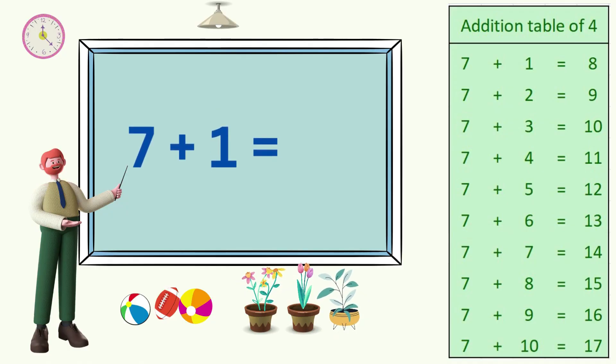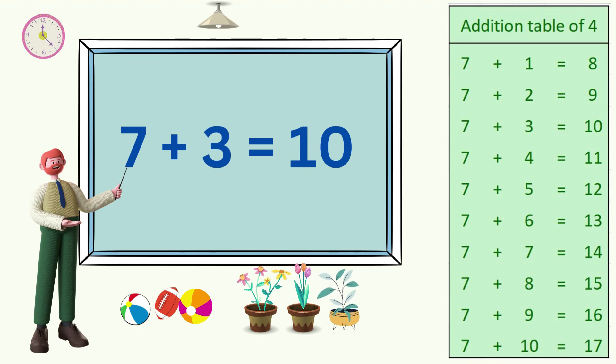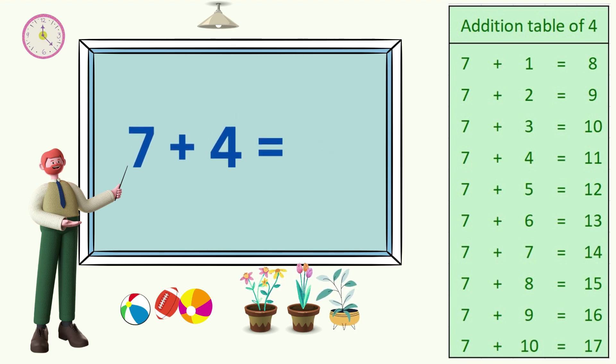7 plus 1 is 8. 7 plus 2 is 9. 7 plus 3 is 10. 7 plus 4 is 11. 7 plus 5 is 12.